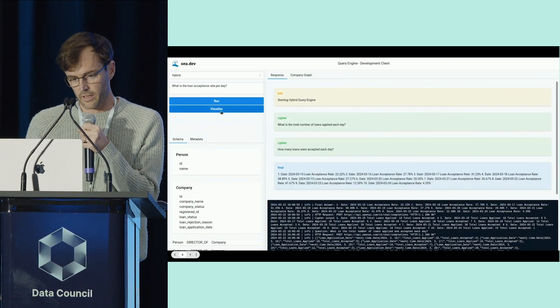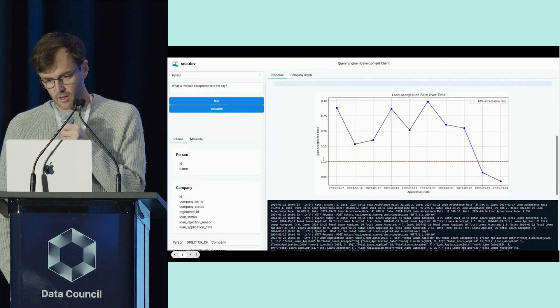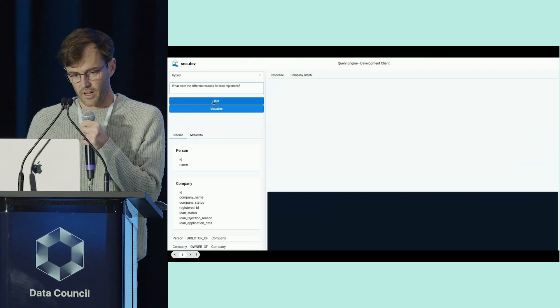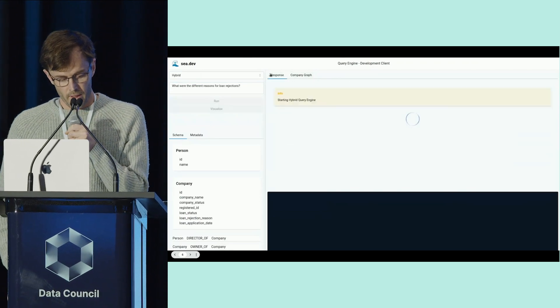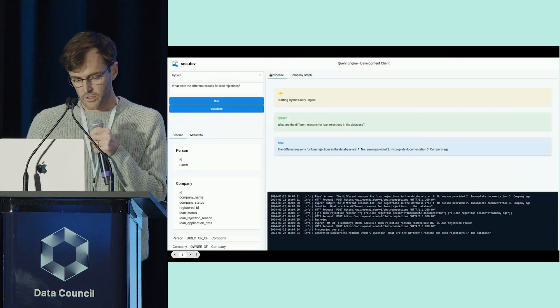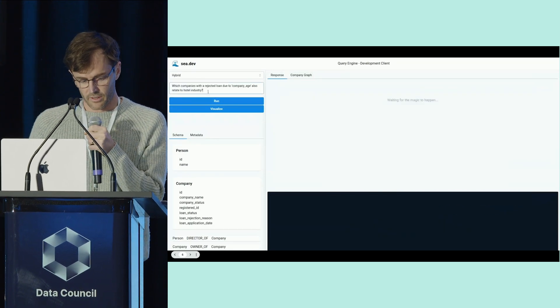They see an alert that the rate has dipped below their threshold — something they obviously want to investigate and understand the drivers of. They discover that one of the drivers of the dip is a large proportion of recent applicants being newly formed companies, so they investigate what's going on there.